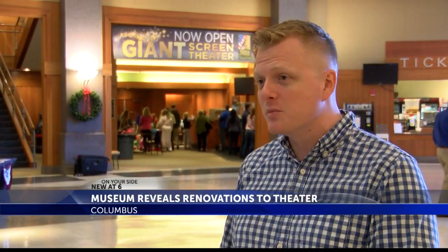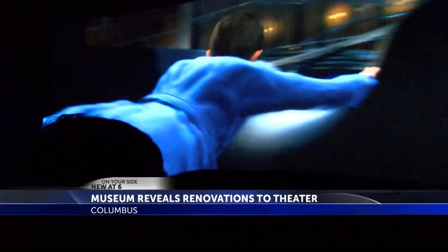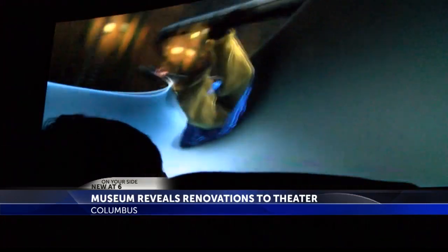The screen brightness doesn't dim when you put on the glasses. It's really a spectacular experience. As a viewer, you'll see a significantly brighter picture with less bleeding or ghosting.